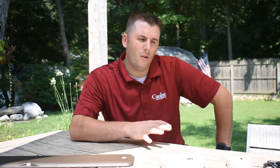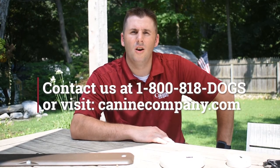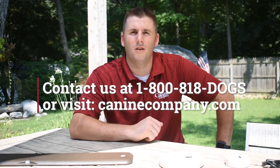If you have any questions about compatibility, give us a call. Or if you just want one of these solutions for your home, contact us at 1-800-818-DOGS or visit us at caninecompany.com.